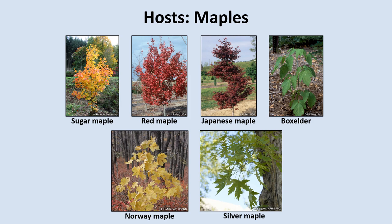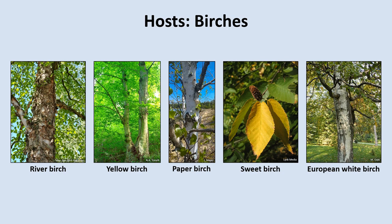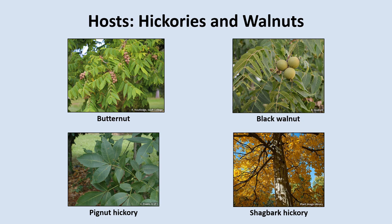Now we'll move through the other hosts more quickly. One group of trees particularly at risk of Spotted Lanternfly feeding are maples. Spotted Lanternflies commonly attack maples, including natives like box elders and sugar, red, and silver maple, and exotic species used in landscaping like Norway and Japanese maple. Spotted Lanternflies can also feed on several species of birch — they've been known to feed on river, yellow, paper, sweet, and European white birch. Hickories and walnuts are also fed upon — they've been reported feeding on pignut and shagbark hickory, butternut, and black walnut.